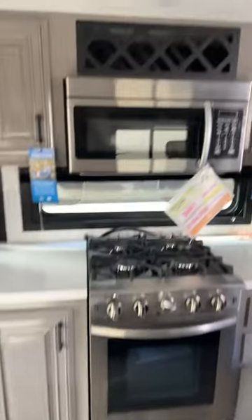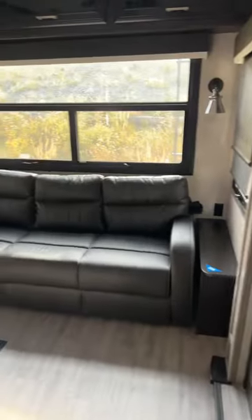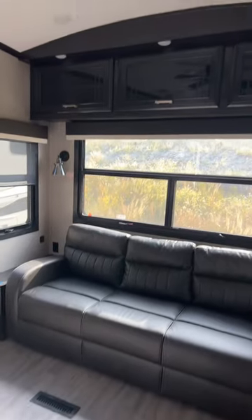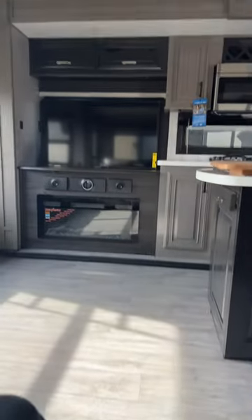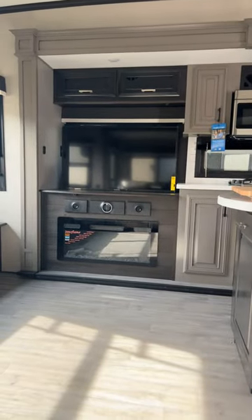There's also a convection oven. In the back you've got a three-seater sofa that makes a queen bed, overhead storage, and a couple of recliners. Across from the recliners you get a big TV and a fireplace.